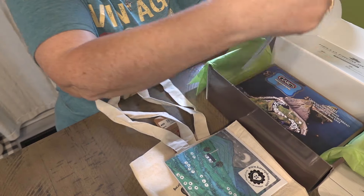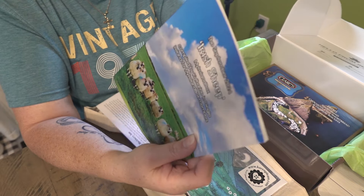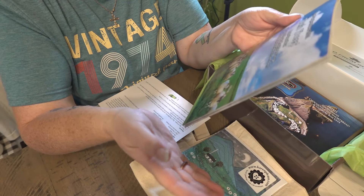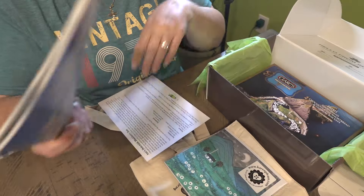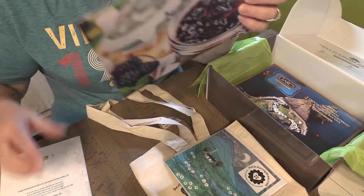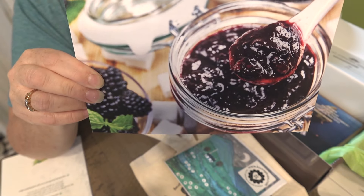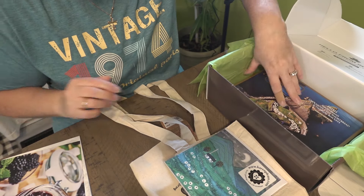And in every box comes a book that lets you know what the theme is this month and why she picked each thing. Obviously the theme this month is Irish sheep. I won't look at it now because I don't want to know what else is in the box yet. But she always includes a recipe — this one is Ann's Delectable Blackberry Jam. That does look good. They always come with that.